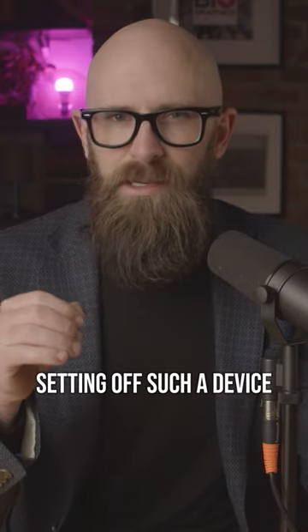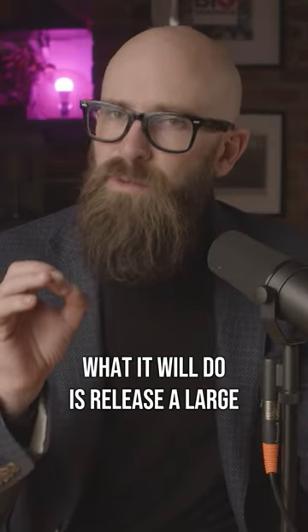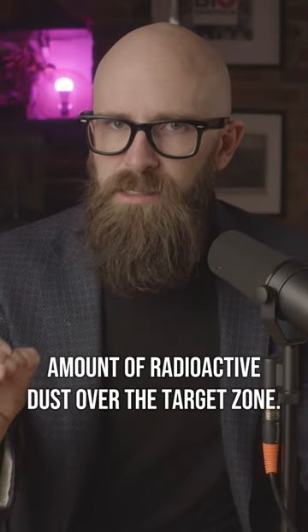Although, as we previously mentioned, setting off such a device will not cause a nuclear explosion — what it will do is release a large amount of radioactive dust over the target zone.